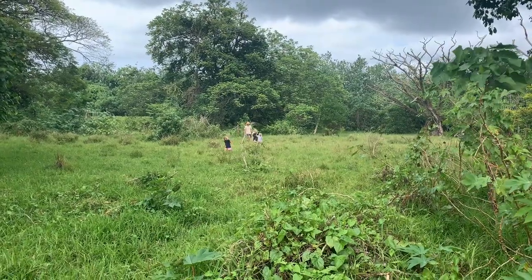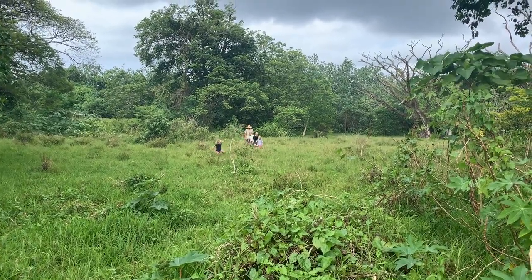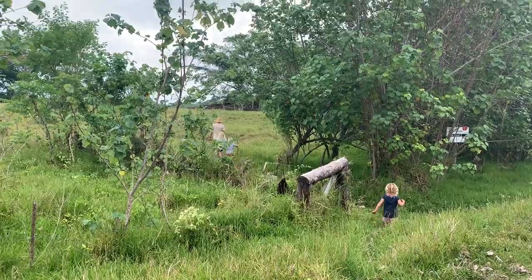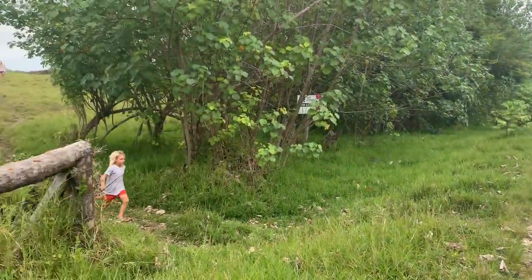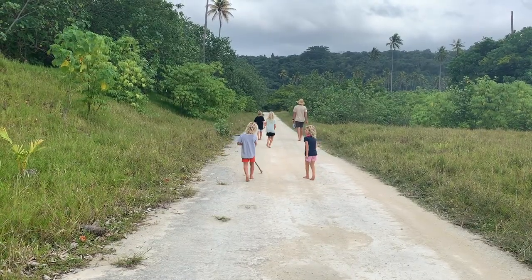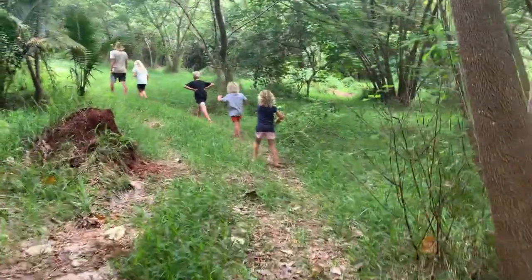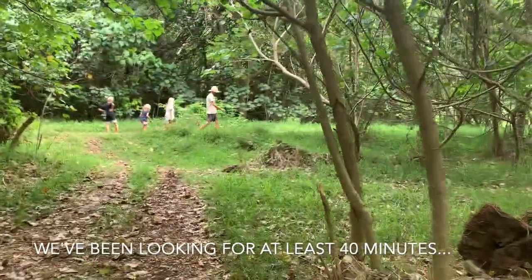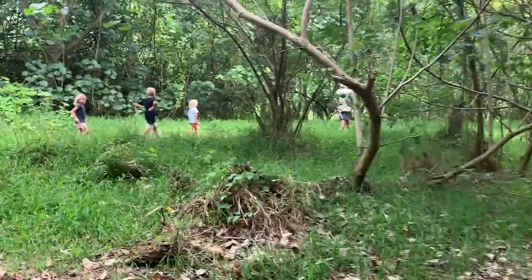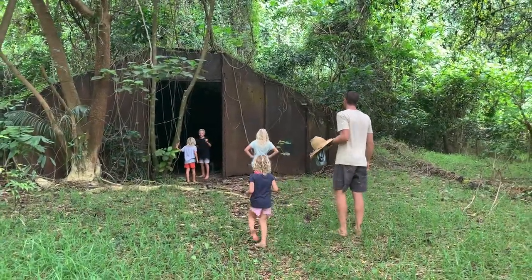Looking for the bunker. There we are. Chris is leading us on a wild goose chase. This paddock looks nice. Maybe it's in here. This could be it. No such luck. Is it very well camouflaged that we can't even find it? Found it. We found it!